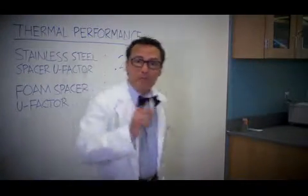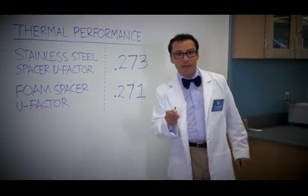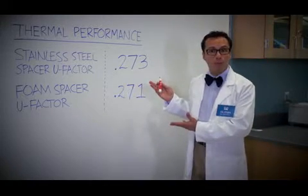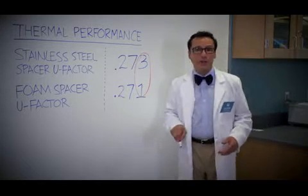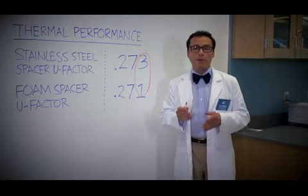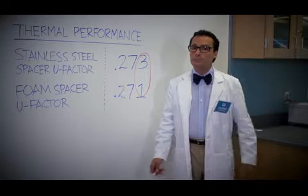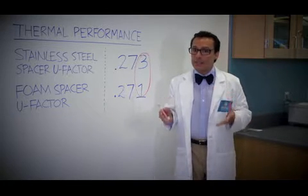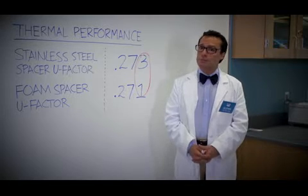Oh, just one more thing. When we measure the insulating characteristics of the glass — better known as the U-factor — they came out equal. You actually have to go three places beyond the decimal point to spot any difference at all. In truth, the window industry only measures two numbers past the decimal point. So when it comes to thermal performance, the stainless steel spacer performs just as well as the foam spacer.